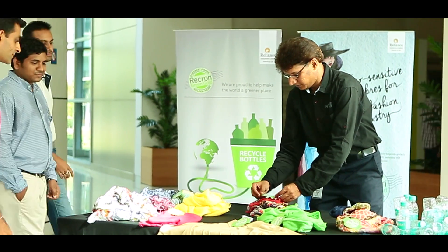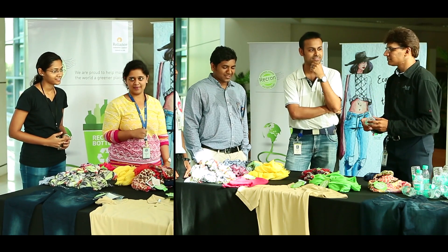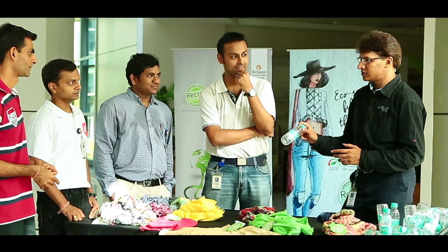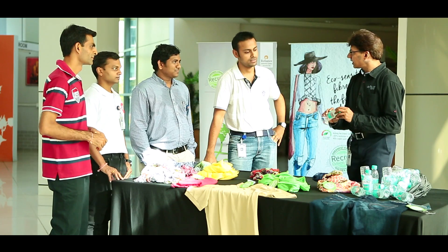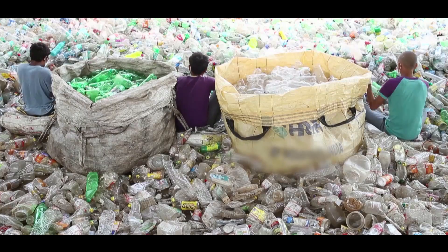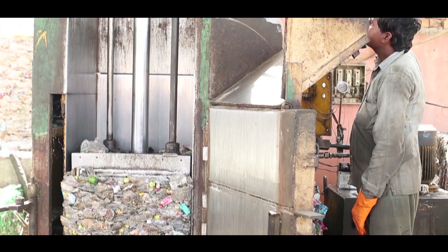To further popularize the concept of recycling among its staff, Reliance's pet chem business has been conducting awareness drives in the campus. All these beautiful clothes are made out of this bottle. These PET bottles are recycled by Reliance. We have around 150 vendors all over India who collect bottles from 2 lakh rag pickers. These rag pickers give the bottles to our vendors.